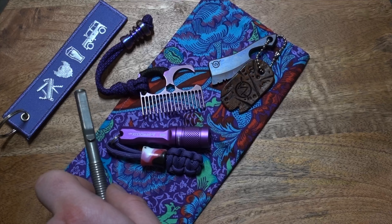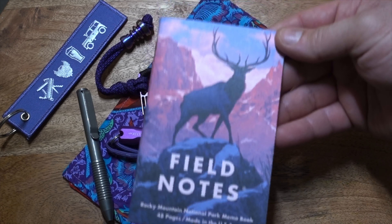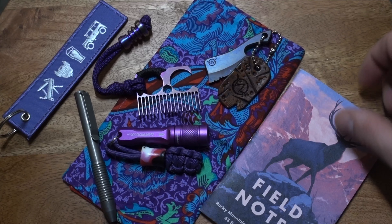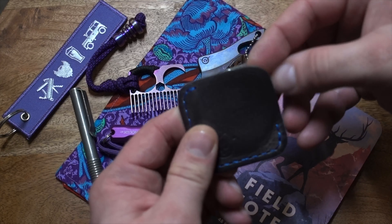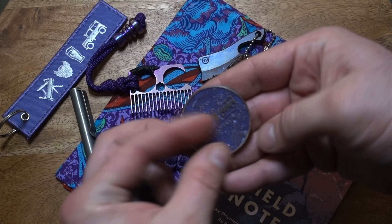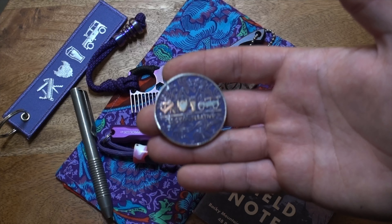Front left-hand pocket: a Big Idea Design titanium pen — unfortunately it's not purple, but it'll have to do. Front cargo pocket, right-hand side: a Field Notes book, which is obviously a nice purpley sort of color.